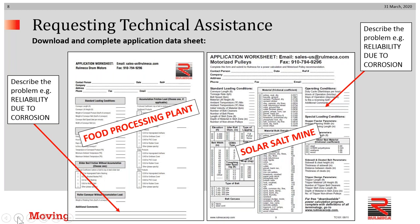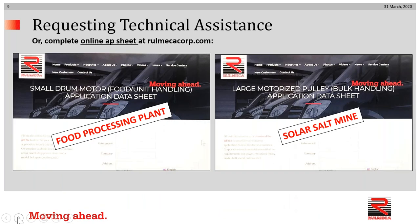How do you get assistance? Step number one would be to download and complete the application data sheet. On the left, you see a sheet that would be used in a food processing facility; on the right would be the downloadable sheet for bulk handling — in this case, a solar salt mine. In the space provided, we would ask you to describe your problem. This person, for example, would say, 'I'm having a reliability issue due to corrosion. Please help me.' You can also avail yourself of our online app sheet, available on our website, RemecaCorp.com. The food processing plant app sheet would be on the left; the solar salt mine app sheet would be on the right.